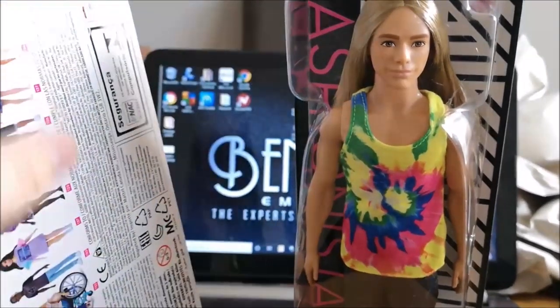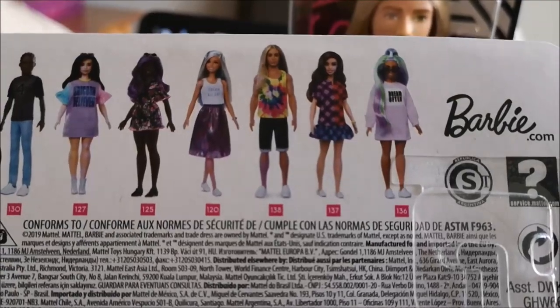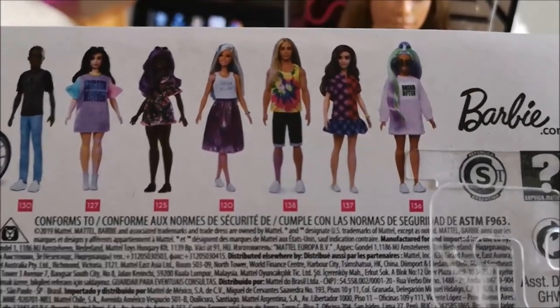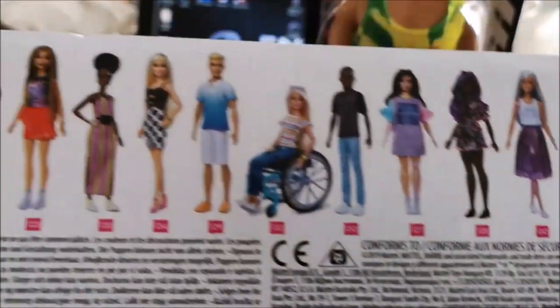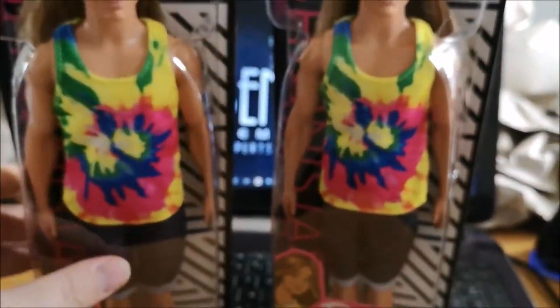I do want to show you the back of the box, because if you look you can see all the new dolls that are on the way — and we're getting them all, guys. As ever, we're getting them all.